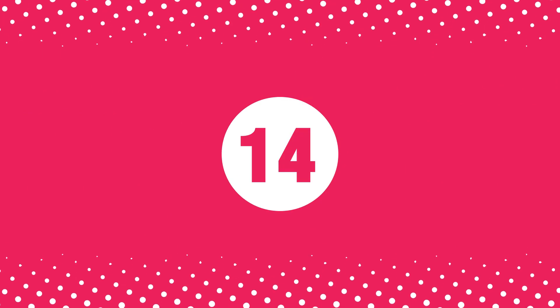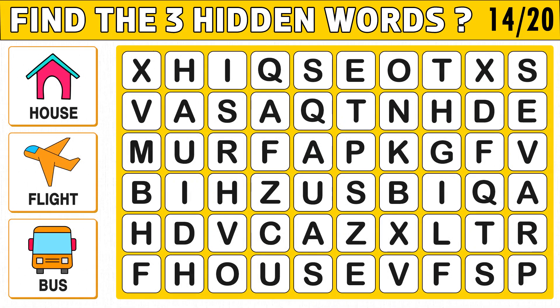Puzzle number fourteen. Find the three hidden words. Words can appear vertically, horizontally, diagonally, and even backward. You get 35 seconds to find the right answer.